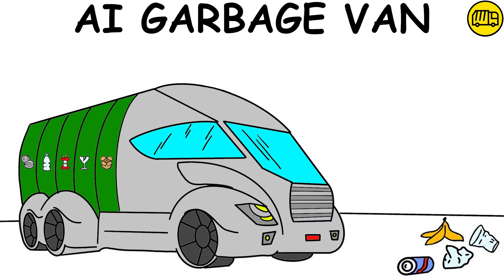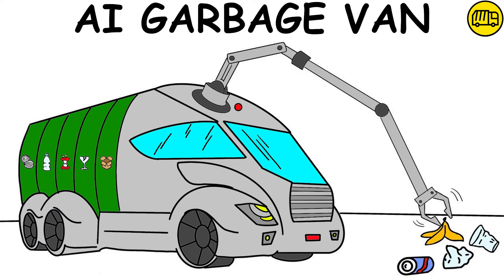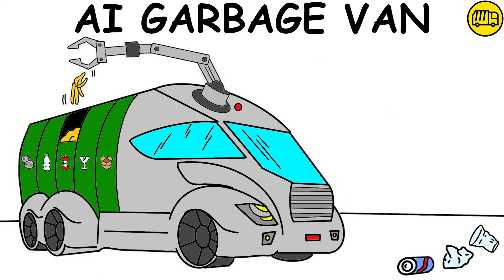AI Garbage Van is fully autonomous and is equipped with cameras and robotic arms that work together for efficient collection. It identifies, classifies, and separates waste in real time.